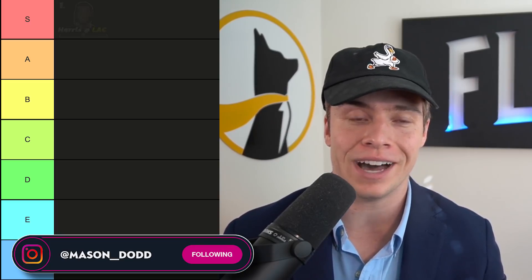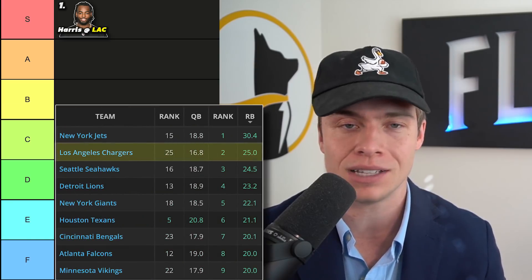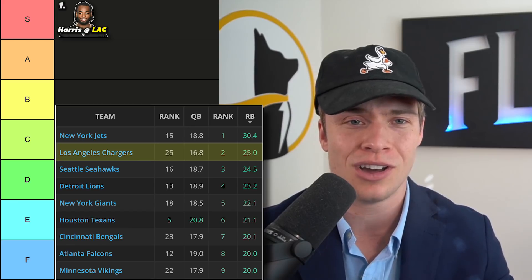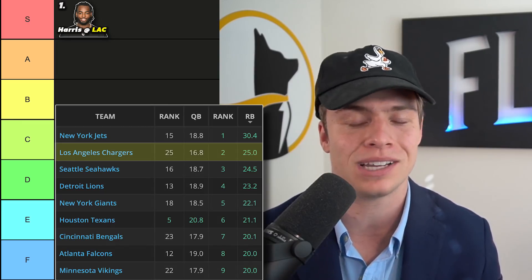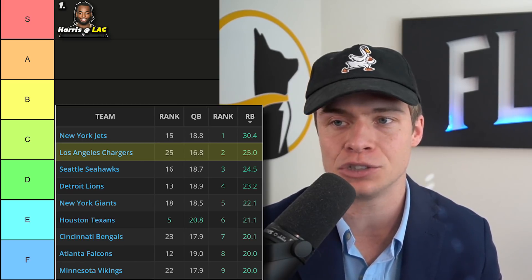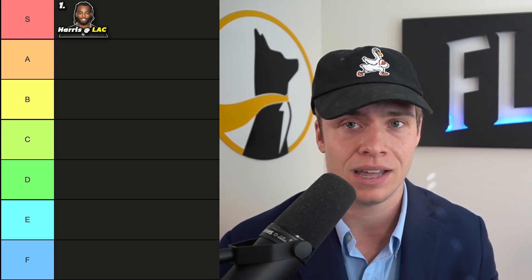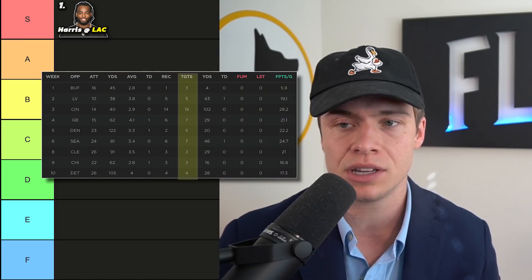Let's lead it off with Najee Harris at running back one. He's going up against the Los Angeles Chargers — do you have any idea how bad this Chargers team has been against the run pretty much all season? Two weeks ago we saw Jordan Howard run all over them, and this past week it was Dalvin Cook. There's no risk whatsoever with this matchup against the Chargers, even if the Chargers lead pretty much the entire game. With Ben Roethlisberger back, Najee Harris is getting targets out of the backfield — he's had 56 targets so far this season.